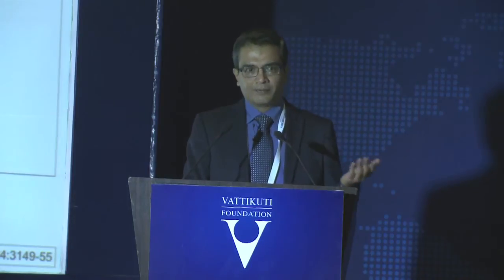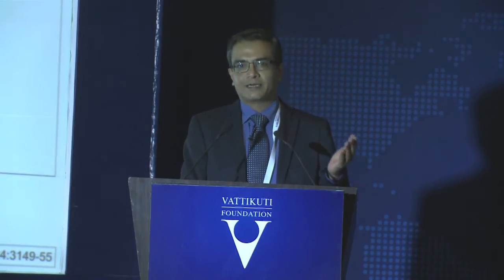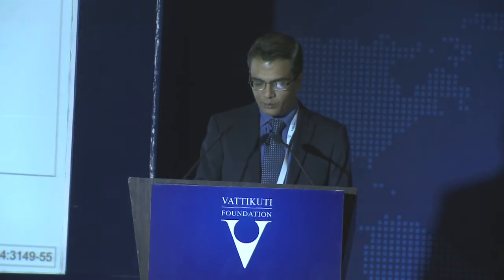One point that helped me was that our uro-oncosurgeon Dr. Uraj was already established in his robotic surgery program. It is a great help if you have a couple of surgeons who are already trained or learning along with you. I also had Dr. Anshumala, an excellent laparoscopic surgeon who was also starting robotic surgery. Having somebody who can guide you when you get stuck in your initial cases is very helpful.